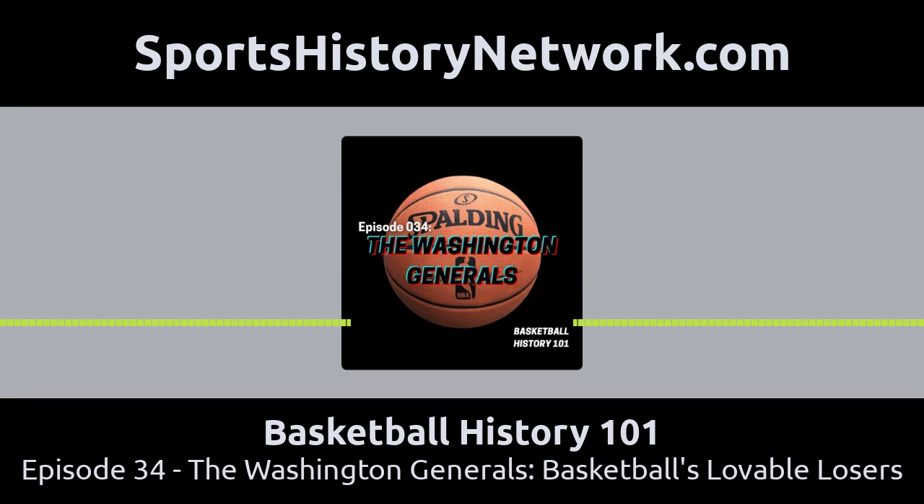He played for the 1948 Baltimore Bullets, the only team to win an NBA championship and then go out of business. They are a completely different team from the Washington Bullets, who are now known as the Washington Wizards. But by 1950, he was out of the NBA and running the Spas, and he was in a very similar predicament that the Globetrotters were in. With the NBA recruiting the best players, barnstorming teams were going out of business right and left.